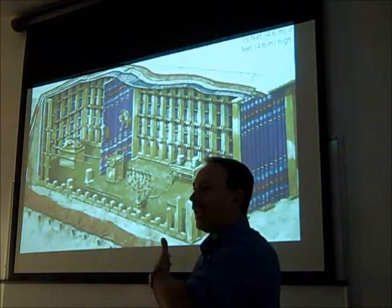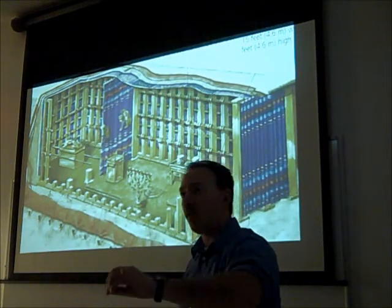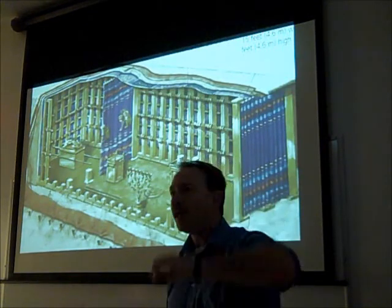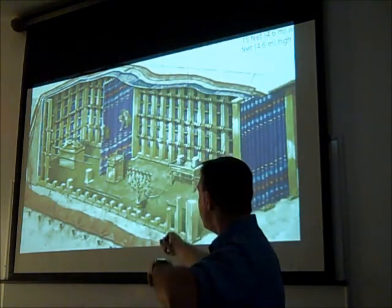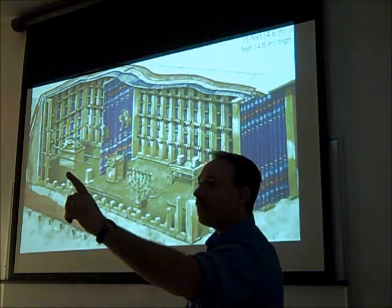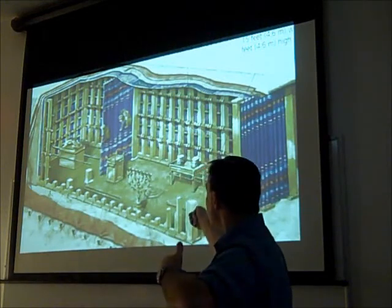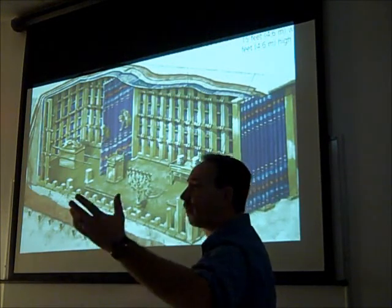The priests were working in there daily. They had to come in and change the oil and the wicks every morning and every evening, and the priests came in and replaced the bread once a week. One can imagine the smell of fresh bread coming in there once a week — what kind of aromas, what kind of sights, what kind of sounds. If you've been inside a tent and heard sounds associated with being inside a tent, you can imagine what that was like.